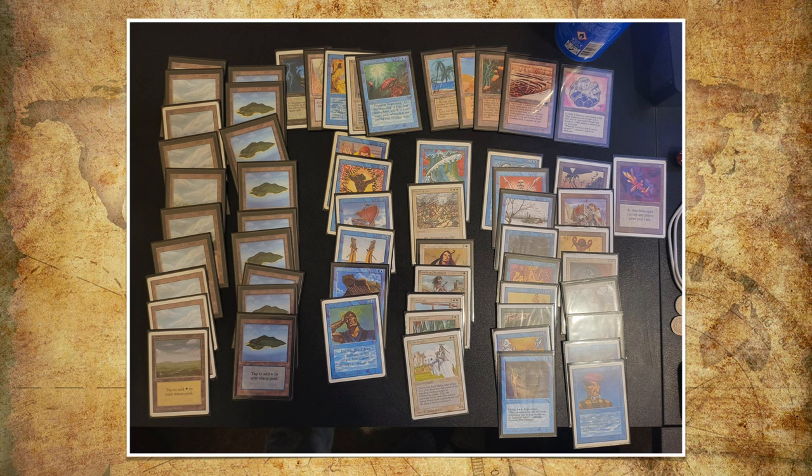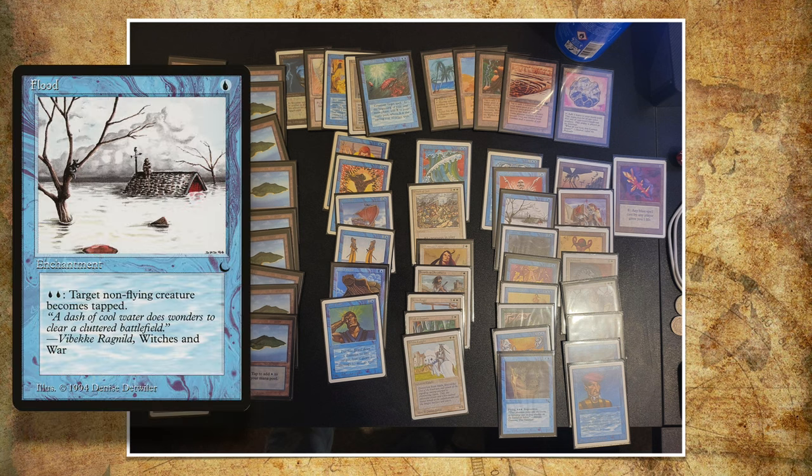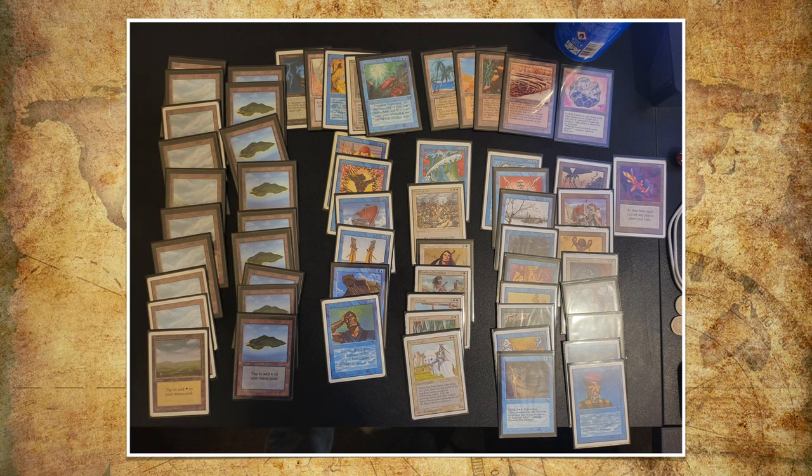Another card I notice is Flood — an enchantment from The Dark. For 2 blue, you can tap target non-flying creature, and you can just keep doing that. So if there are 2 creatures and you've got 4 blue open, go ahead and tap more creatures. Both Wall of Water and Flood really tell you a lot about what this deck wants to do — it wants to control the board, have a long game, and then take over and win. We also see Wrath of God, which is very good at cleaning and resetting the board.